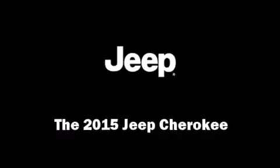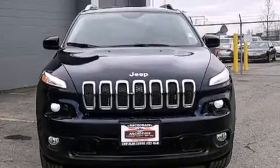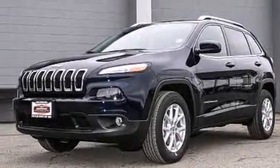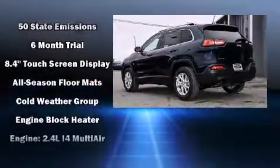The 2015 Jeep Cherokee. Smooth gear shifts are achieved thanks to the efficient four-cylinder engine. And for added security, dynamic stability control supplements the drivetrain. Four-wheel drive allows you to go places you've only imagined.